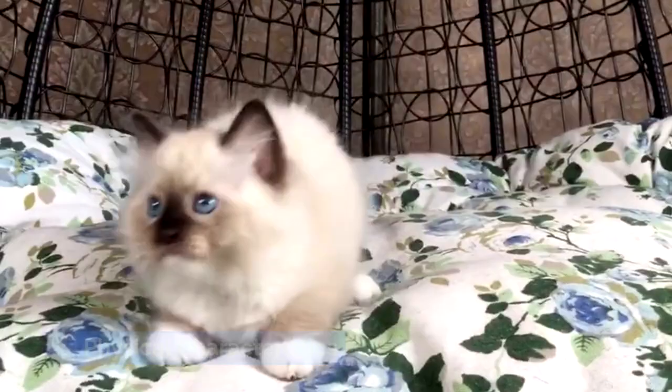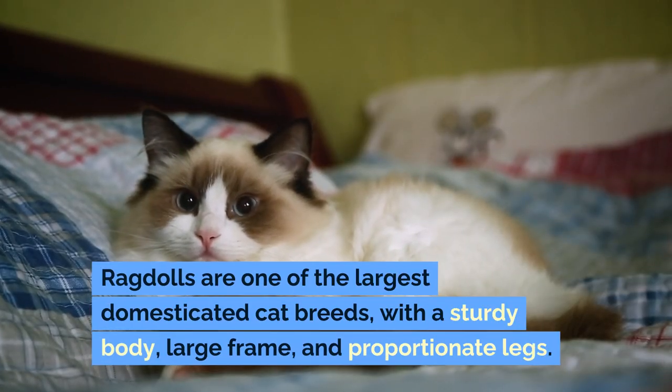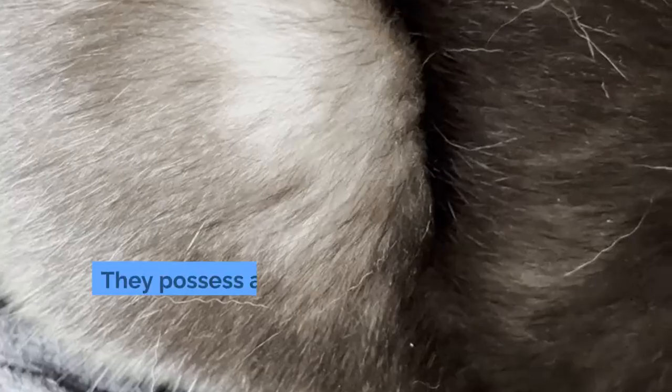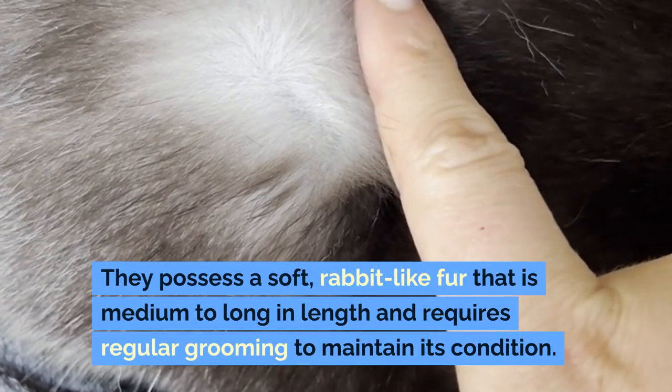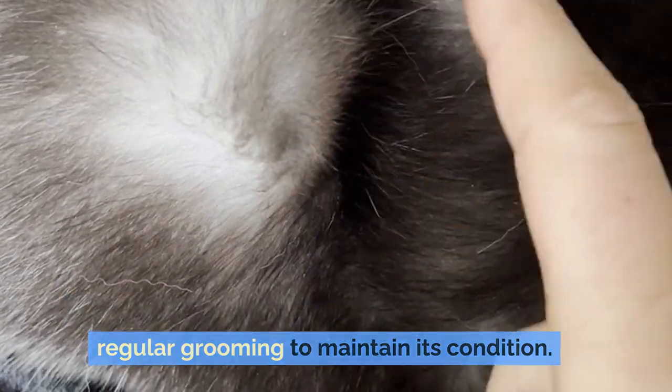Physical characteristics: Ragdolls are one of the largest domesticated cat breeds, with a sturdy body, large frame, and proportionate legs. They possess a soft, rabbit-like fur that is medium to long in length and requires regular grooming to maintain its condition.